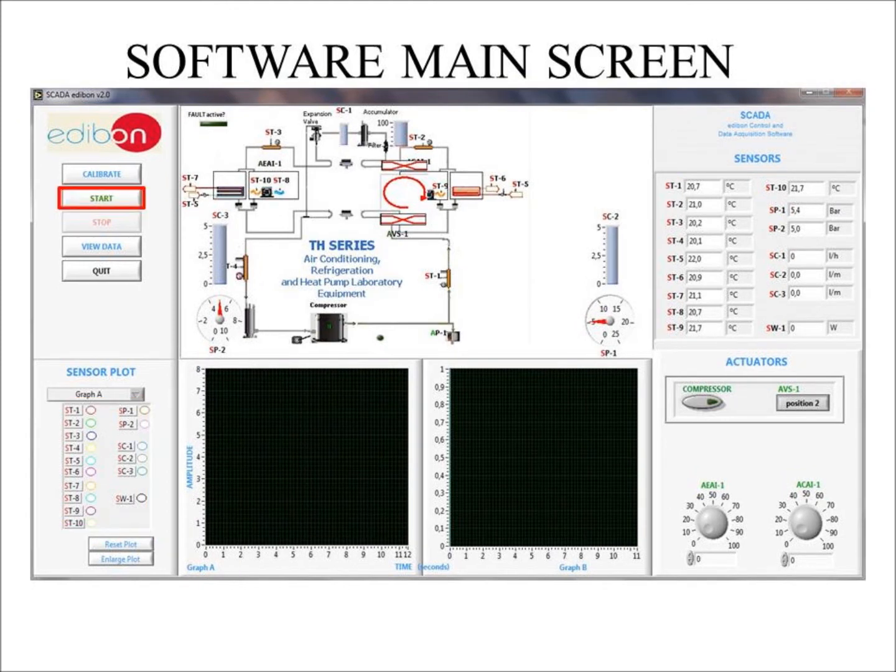Let's begin. In this experiment, we will prepare the performance curves of the heat pump based on the properties of the refrigerant at different condensation and evaporation temperatures. Air is the heat source in this water-air heat pump. First, make sure the water and air valves are open and turn on the water in order to perform this practical exercise.